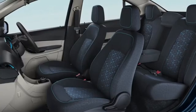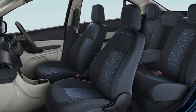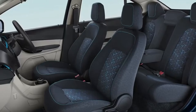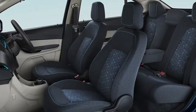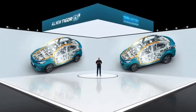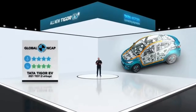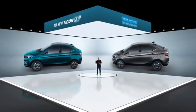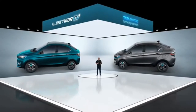For comfort, the TIGOR EV has a surprisingly spacious cabin with ample headroom and legroom. You can enjoy a comfortable drive that is vibration free and noise free. We are proud to announce that the TIGOR EV is certified as GNCAP 4 star rated, making it one of the safest sedans in the country. The TIGOR EV will be offered in two exciting colors: Signature Teal Blue and Daytona Grey.